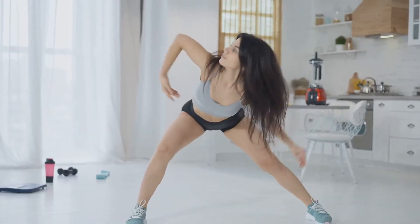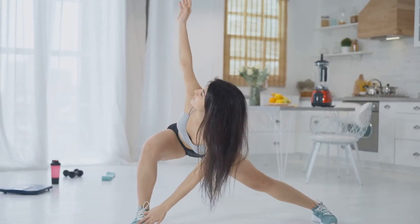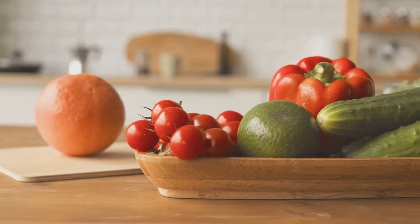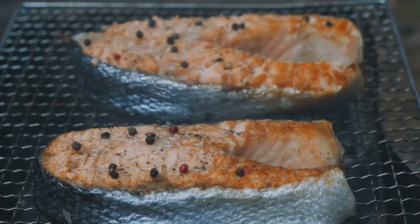Hey everyone, if you're looking to soothe the symptoms of ankylosing spondylitis and maybe make your day-to-day a little more comfortable, you've clicked the right video. Today I'm sharing my top 10 superfoods that could really make a difference. Let's dive in.